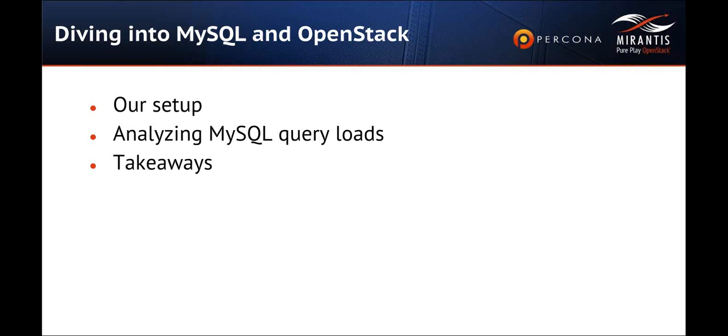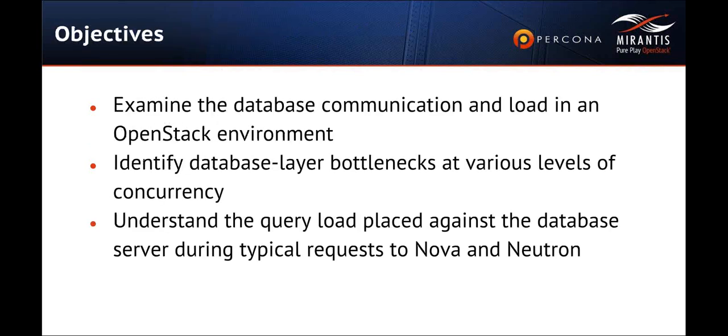Our focus was trying to figure out what are the bottlenecks from the database layer, not any of the other layers. We focused on isolating as much as we could the database API layer in the various OpenStack services. At the end of this set of slides, you'll have conclusions showing what it is about the database layers in the various OpenStack services that needs attention, and some things to keep an eye on in future releases of OpenStack.